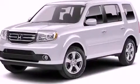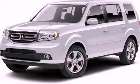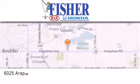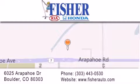This automobile won't last long at this price. Call and arrange a test drive now. Fisher Auto is located at 6025 Arapahoe Drive in Boulder. Our goal is to exceed all of your expectations to ensure that you'll return for future visits.